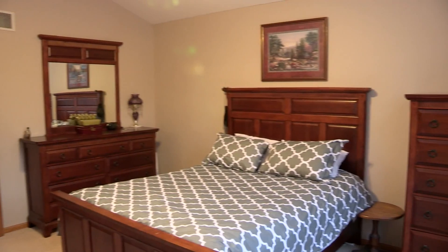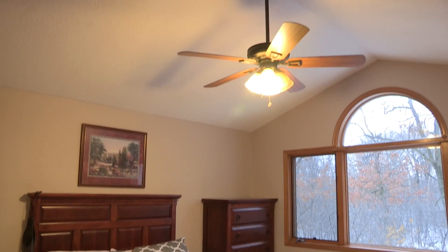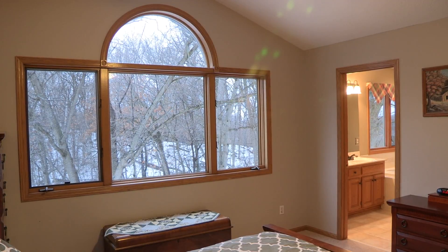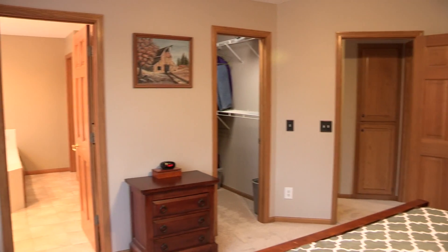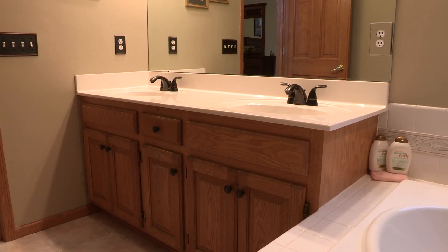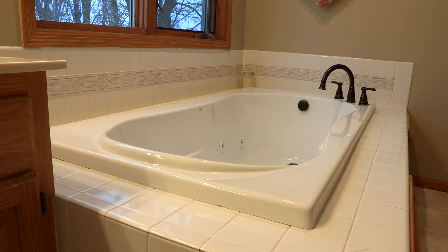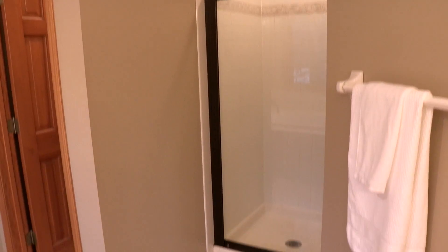Then we have this beautiful master. Look at the windows looking out onto Goose Lake and the woods — it's gorgeous. You've got plenty of closet space and a gorgeous master bath with a private commode, separate tub and shower. It's just done right — a gorgeous bedroom level.